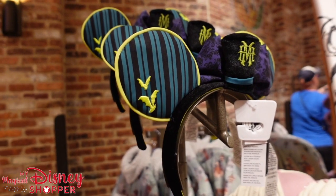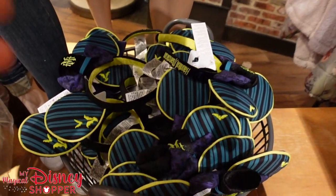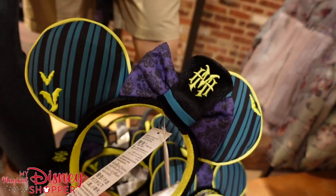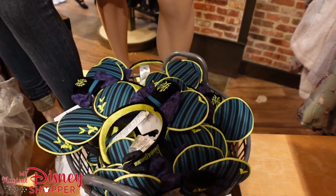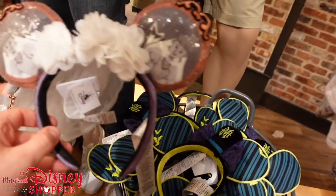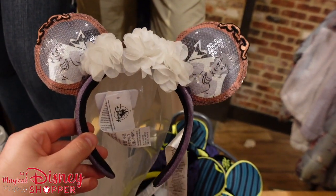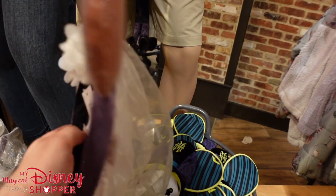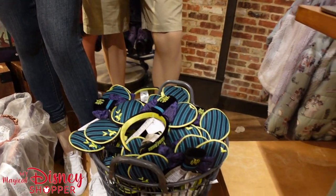They also have these awesome new Haunted Mansion ears — they've got an entire bucket of them and they are so cool. The Haunted Mansion collection this year is so cool; be sure to check out our other video where we showcase more of this merchandise. And look at this — it's the bride ears. They are $29.99. Love that collection.